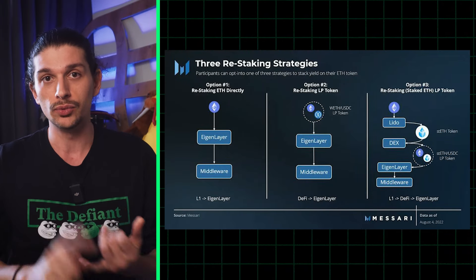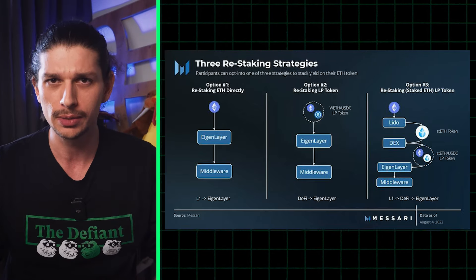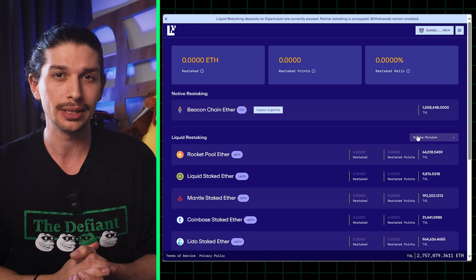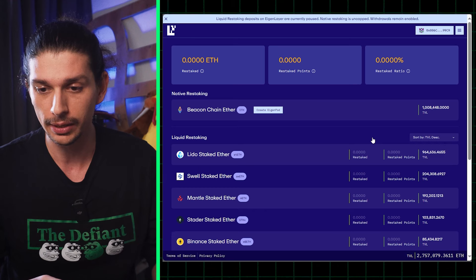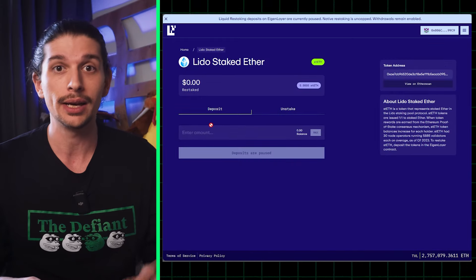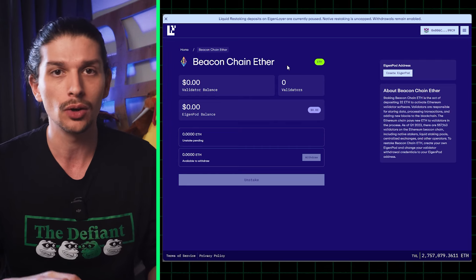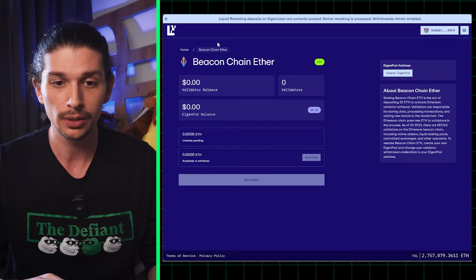Eigenlayer has three options to get started: restaking ETH directly, restaking LP tokens, or restaking staked ETH LP tokens. To get started, head over to app.eigenlayer.xyz and connect your wallet. You'll see the native staking and liquid restaking sections, along with an announcement that liquid restaking deposits are currently paused. Once resumed, you can sort the token list alphabetically or by descending TVL, click on a token, input the amount, and deposit to start increasing yield and qualify for a potential airdrop. Native restaking requires 32 ETH to get started and to create an Eigenpod. Your staking rewards and restaked ratio can be monitored on the homepage.